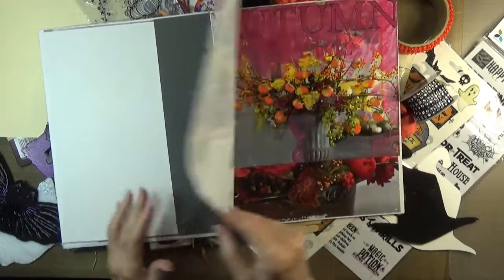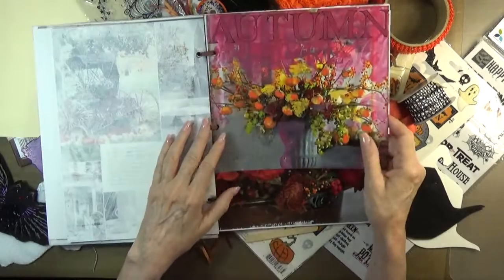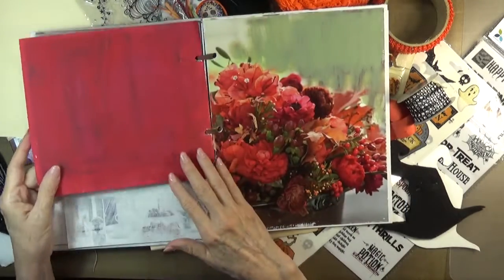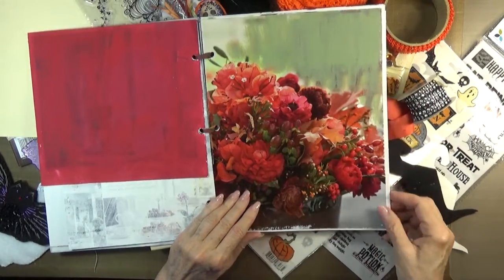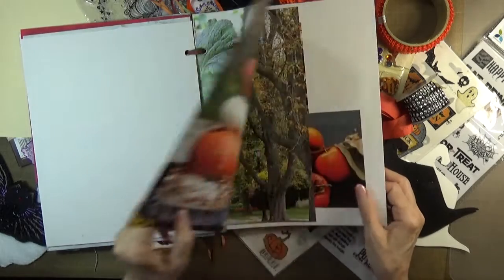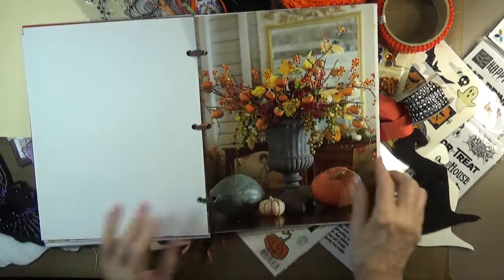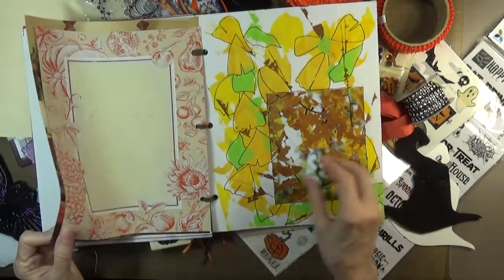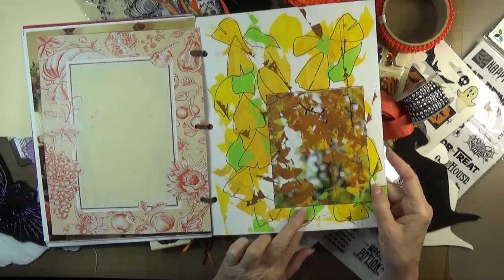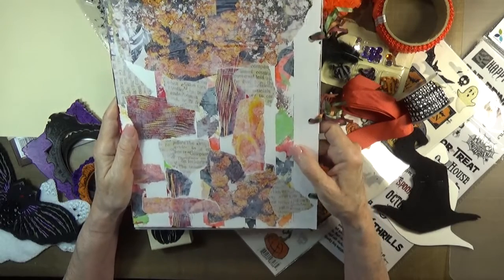I gessoed that sidewalk. I liked this one — I wasn't sure whether I wanted to keep it and I'm still not sure. So I did some painting out. I did some more painting out there because I wanted to cover the writing. And this is just waiting either to be played in as is, or to be used as fodder for a junk journal. This is a piece of collage and I worked around it. And the back is a piece of mixed media paper.